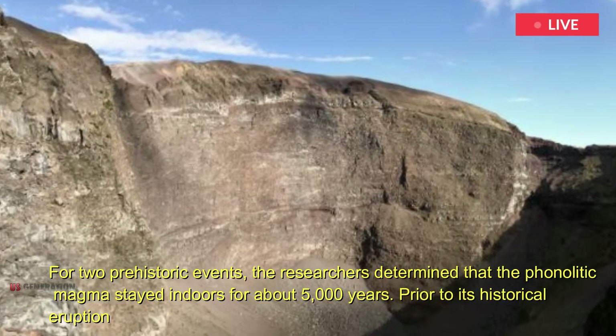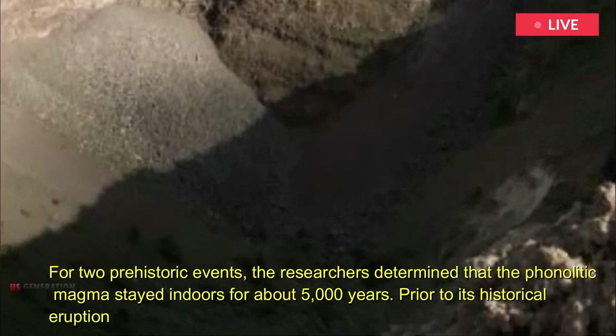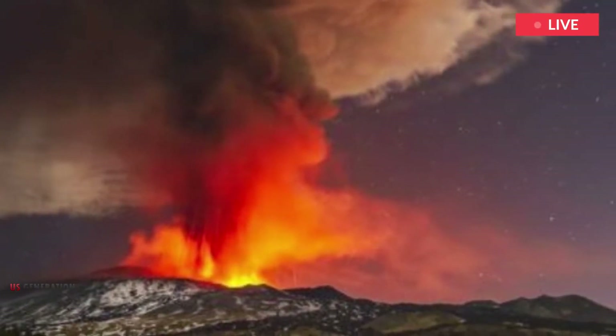Prior to its historical eruption, this reservoir was stored for only about 1,000 years. For all eruptions, the residence time of phonolytic magma in the upper crustal space coincides with Vesuvius' quiescence period.